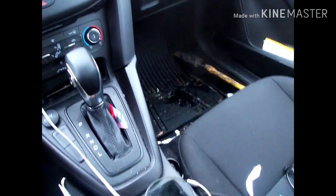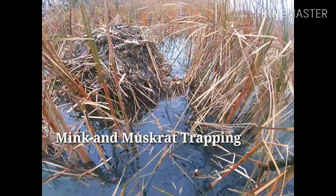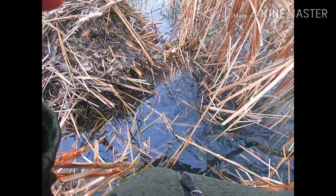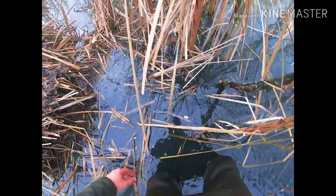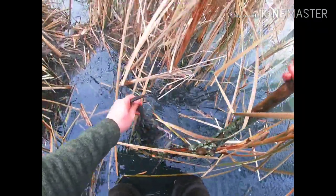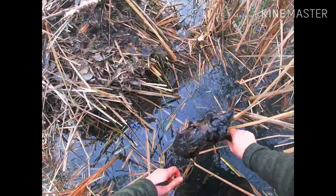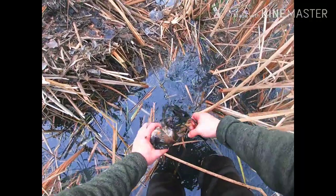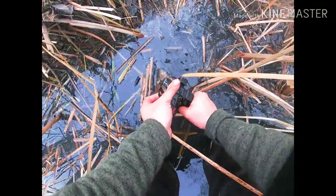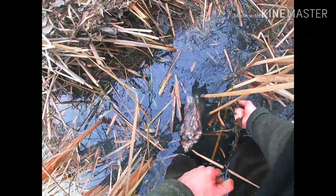We're gonna clean this up real quick. That's another one of these huts — only got one other trap to pull and we're out of here. I don't see that trap. Oh — there's another rat, long spring. Look at that double foot catch.